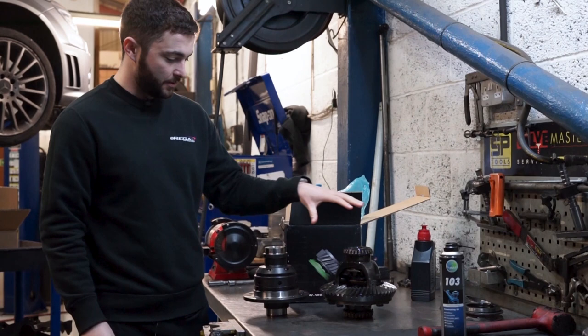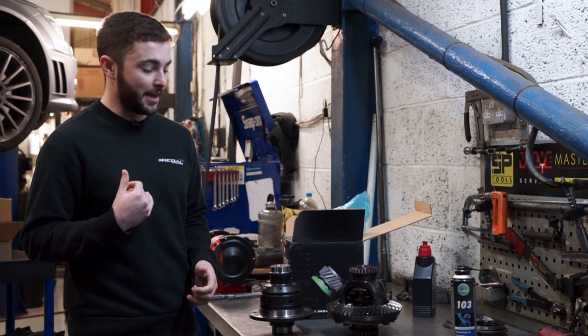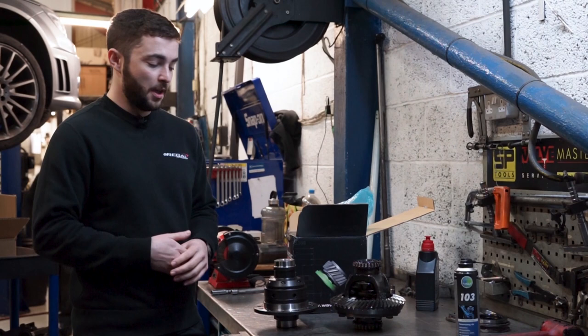The main difference between the two is that the standard one is an open differential and the Wavetrac is an automatic torque biasing differential. What that means is the standard differential, once you start to experience wheel slip — which is quite often on a car like that — basically all the power is sent to the wheel with the least amount of traction, the freely spinning wheel. The only way to then send power to the other wheel is by using the brakes.